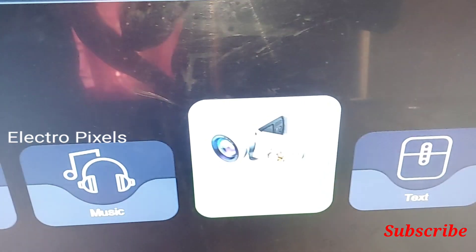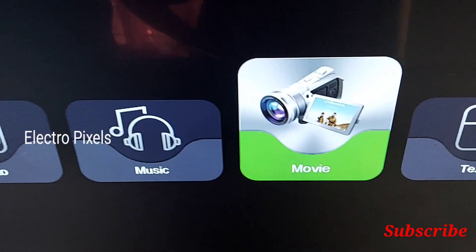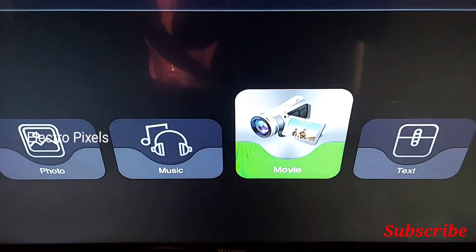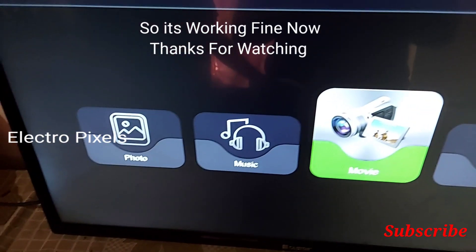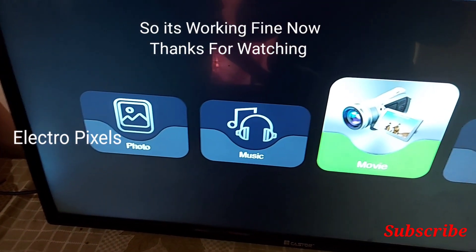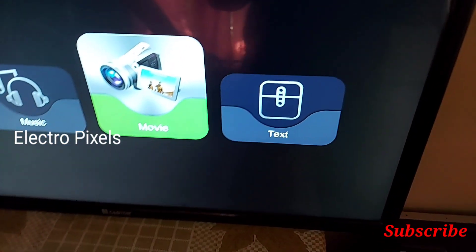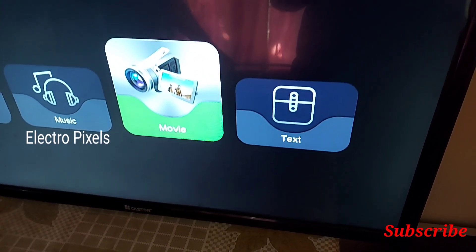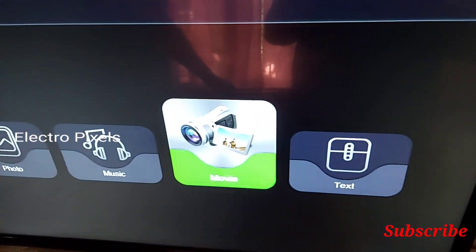Thanks for watching. If you like our channel, please don't forget to like, share, subscribe and press the bell icon for further notifications. We successfully repaired the TV complaint. See you in the next video with another interesting topic. Have a nice day!